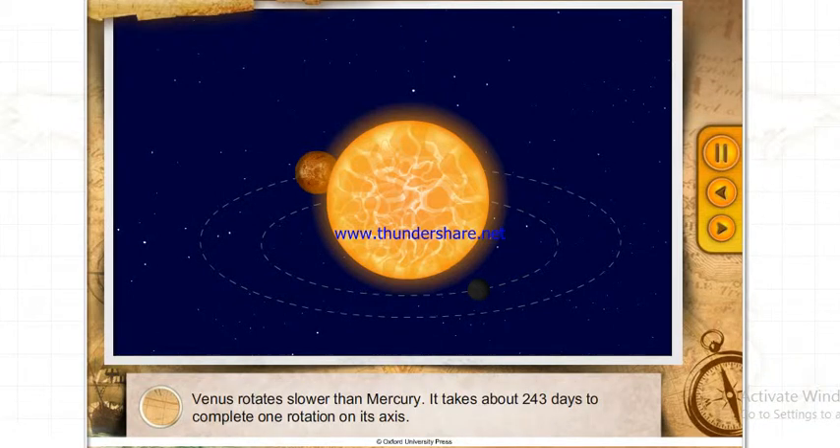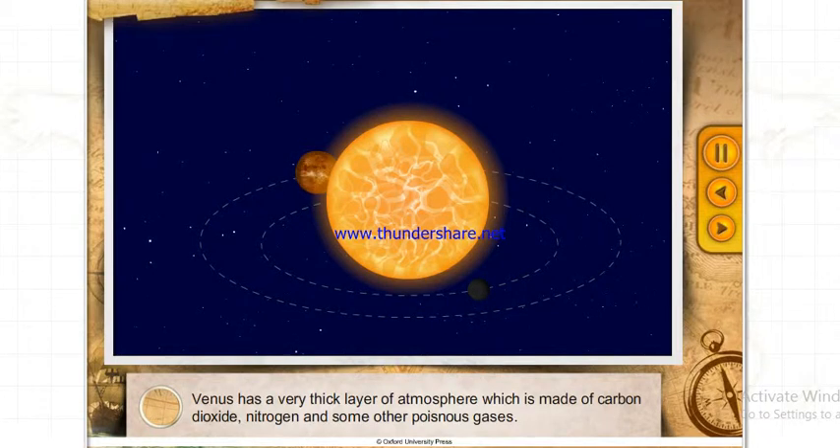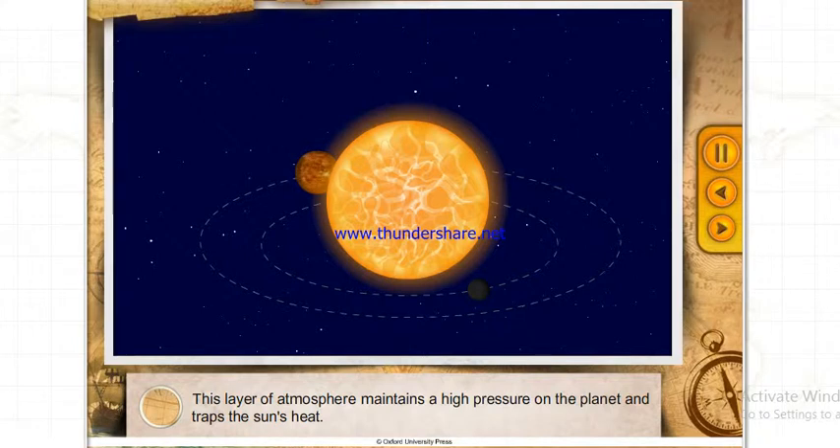Venus rotates slower than Mercury — it takes about 243 days to complete one rotation on its axis. Venus has a very thick layer of atmosphere made of carbon dioxide, nitrogen and some other poisonous gases. This layer of atmosphere maintains high pressure on the planet and traps the Sun's heat.